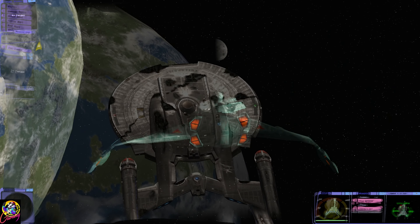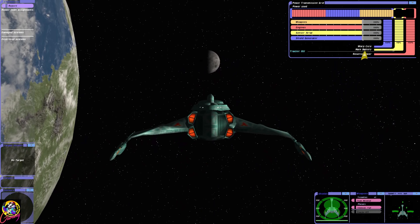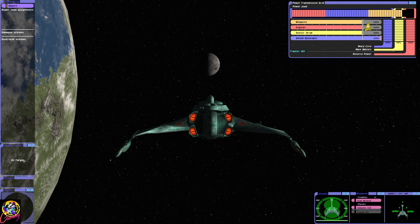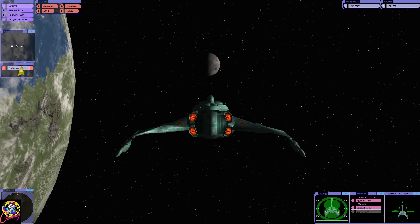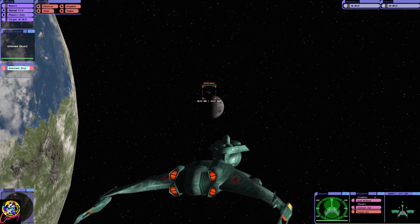This Klingon ship is not equipped with a cloaking device, as the Klingon-Romulan alliance hasn't happened yet — that was around the 2260s I believe.